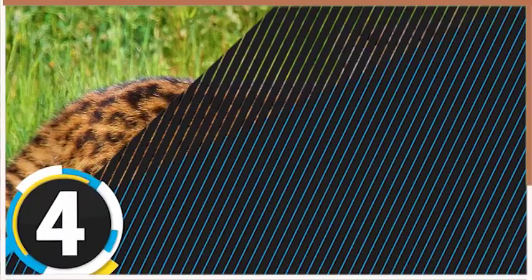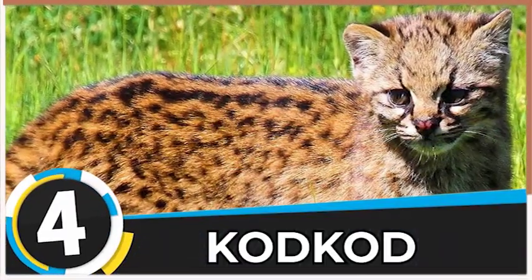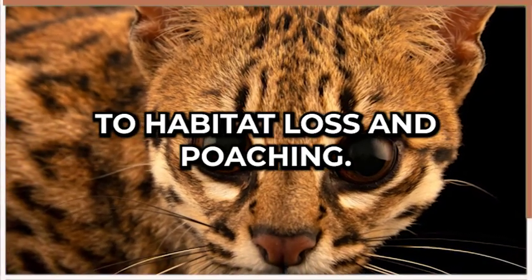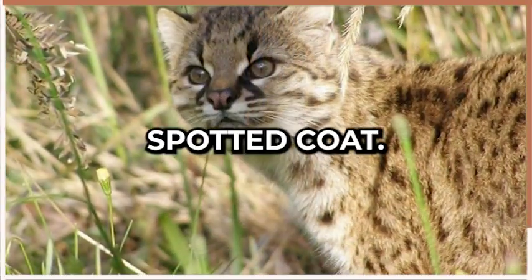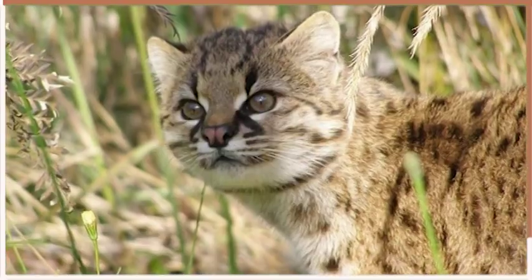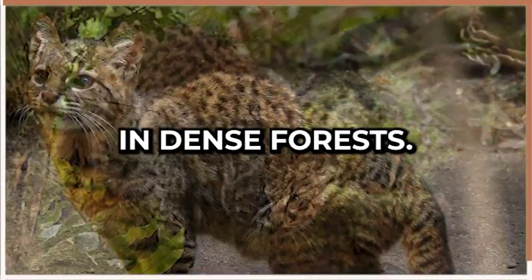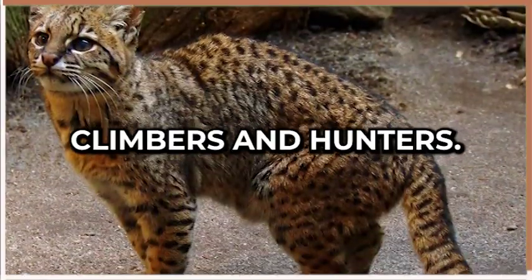At number four, we have the Codcod, a small wild cat that is native to South America. These cats are considered to be endangered due to habitat loss and poaching. They have a unique spotted coat, a small head, and round ears. Codcods are shy and elusive cats that prefer to live in dense forests. They are also excellent climbers and hunters.